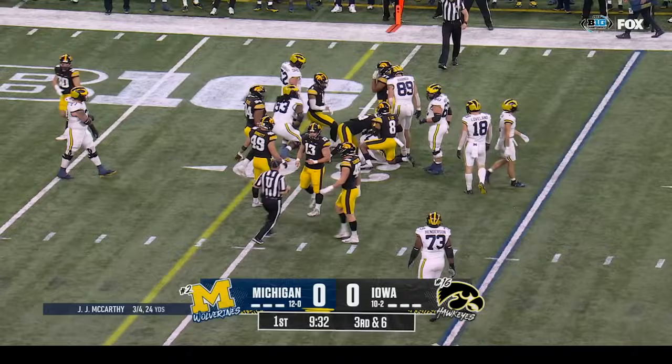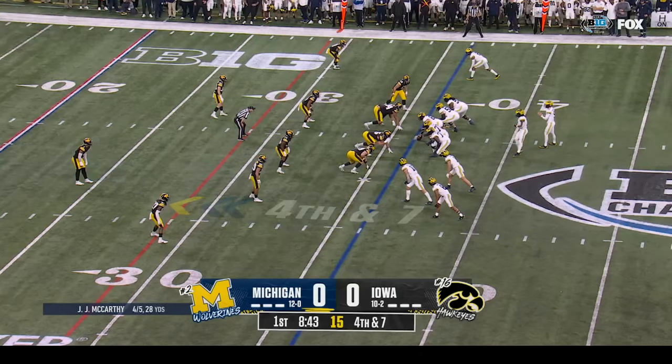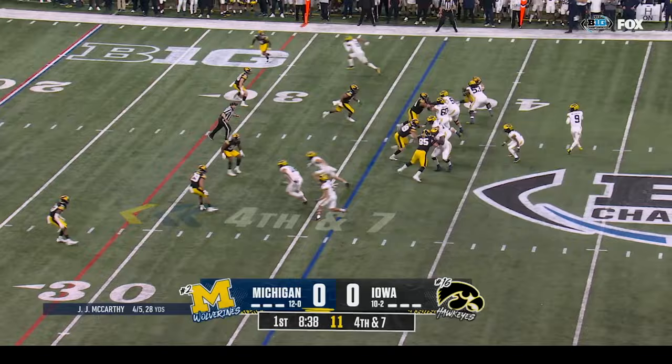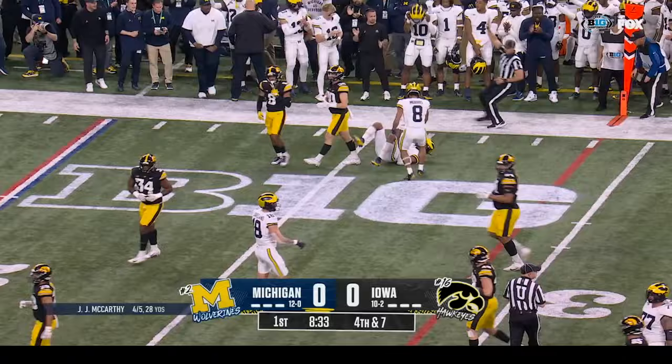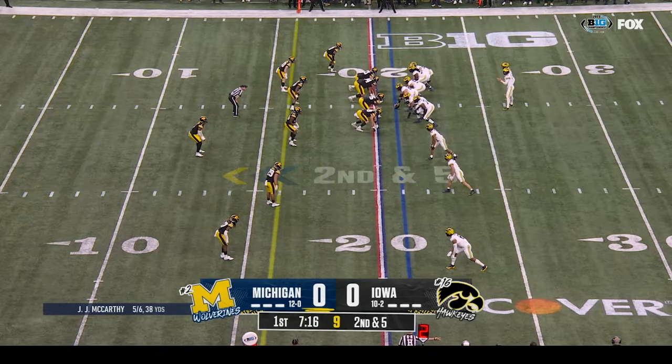Blake Corum back in, some movement on the right side of the Michigan offensive line. Edwards in motion — remember, McCarthy is a terrific runner. They snap it to him early, McCarthy delivers and it's caught on the far sideline. Edwards with a crease and he'll lean forward.